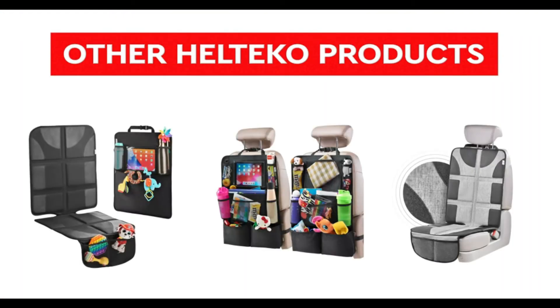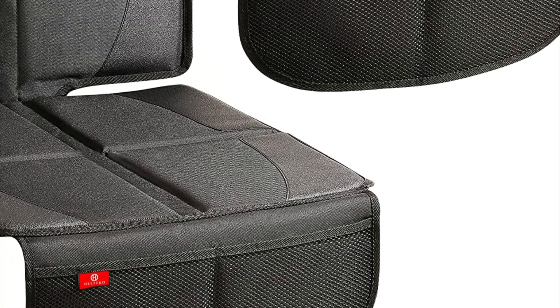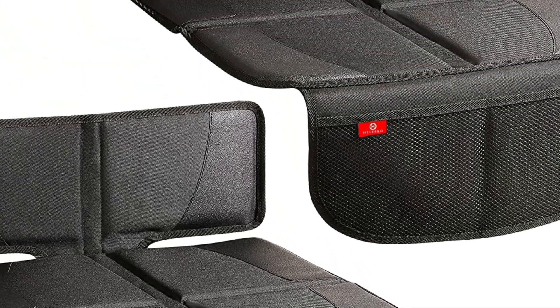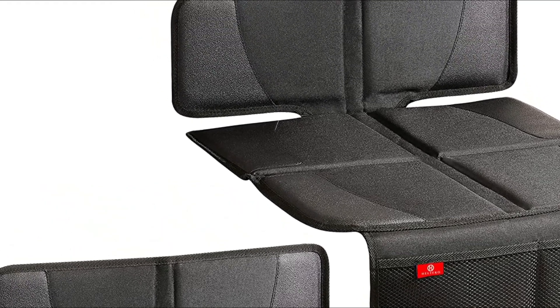It is constructed of durable, waterproof, easy-to-clean pad material. The mat that sits under the car seat features a non-slip design that makes the seat protector stay at the exact spot you place it on the seat. This means that your child's safety seat won't move.